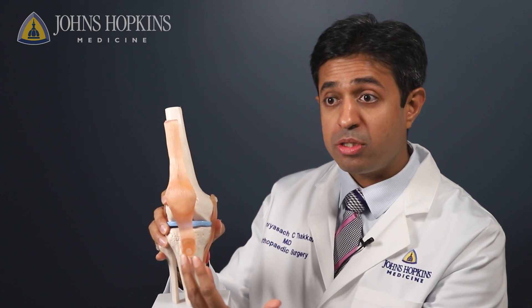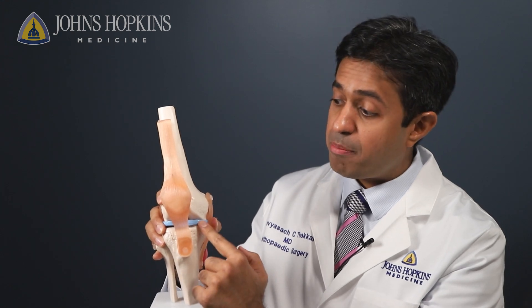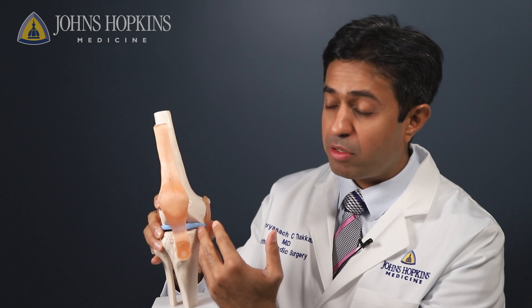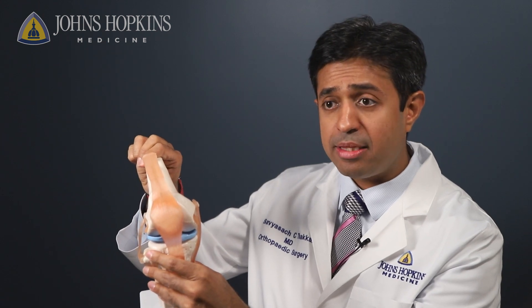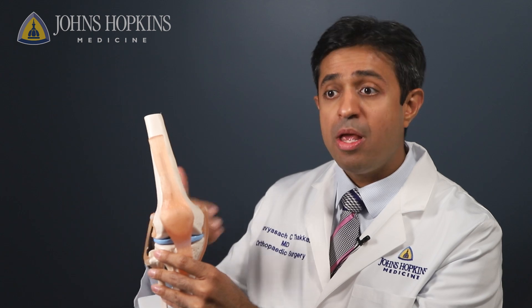But the joint is comprised of more than just the cartilage. We also have ligaments and tendons and we have the meniscus. Sometimes patients will have several different meniscus tears, or they will have failed ACL surgery, which are the cruciate ligaments inside the knee. And if they've undergone those procedures without successful relief, we may have to convert them to total knee replacements.